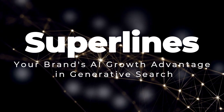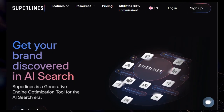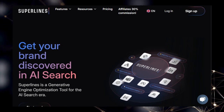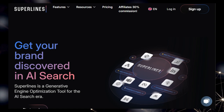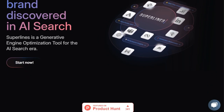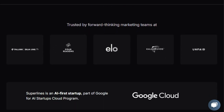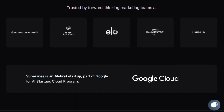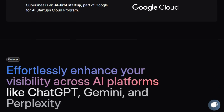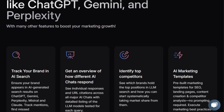Project number five: Superlines, your brand's AI growth advantage in generative search. Superlines is a revolutionary approach to getting your brand discovered in today's evolving search landscape. Forget traditional SEO — we're diving into the world of generative engine optimization (GEO), and the star of the show is Superlines. What makes Superlines truly unique is its focus on ensuring your brand isn't just ranking on a list of links, but is being mentioned and cited as an authoritative source by AI-powered search engines like ChatGPT, Gemini, Perplexity, Claude, and Mistral.